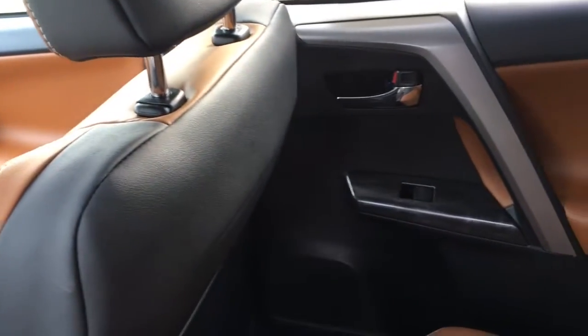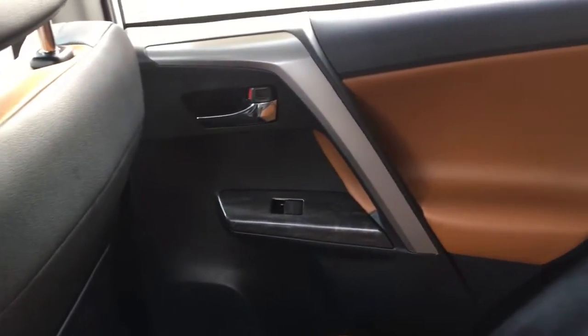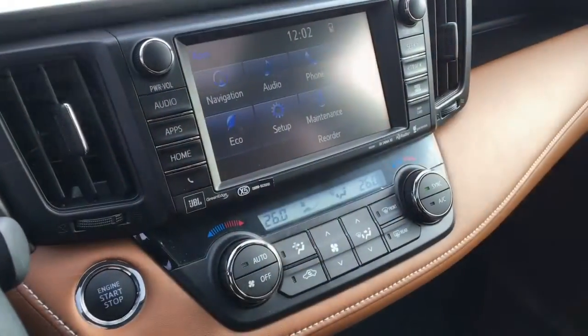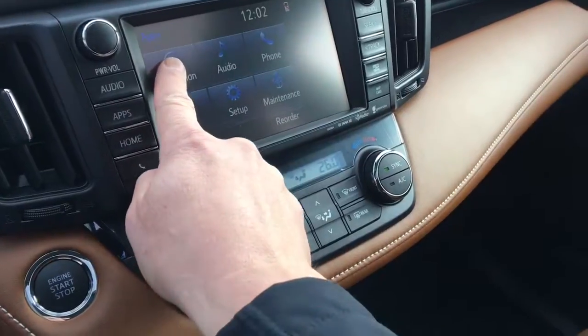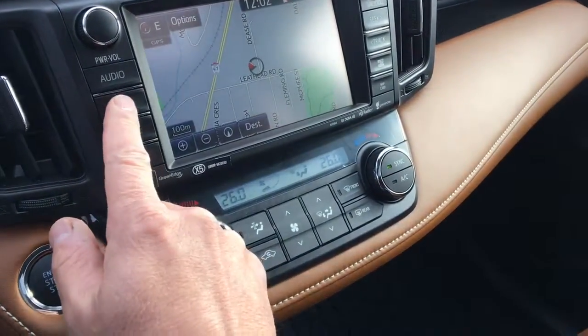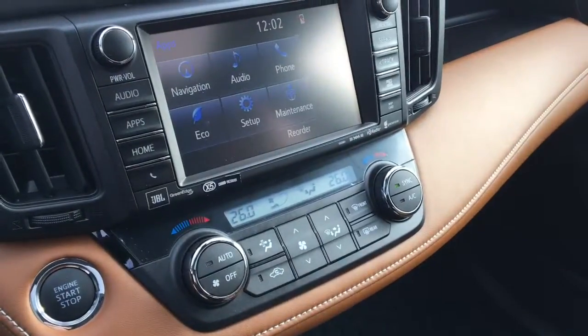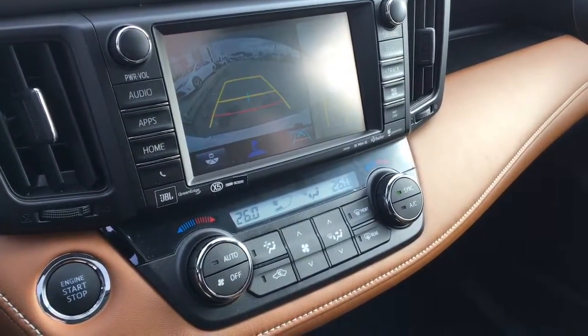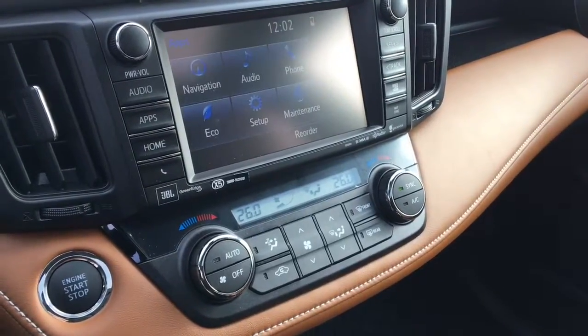The XLE also has upscale soft-tex trim seats and doors. A touch panel display audio system is standard with AM, FM, CD and backup camera, as well as optional navigation and satellite radio depending on which model you choose. The Limited comes with a great sounding JBL audio system with 11 speakers.